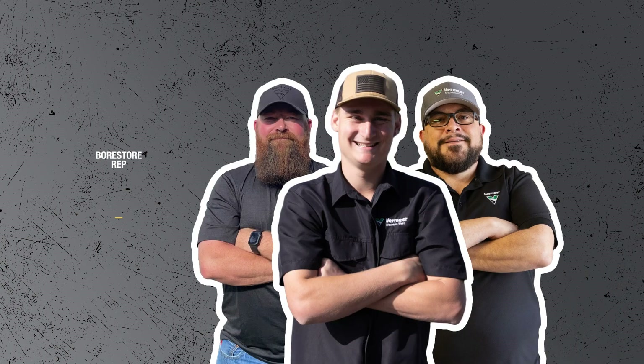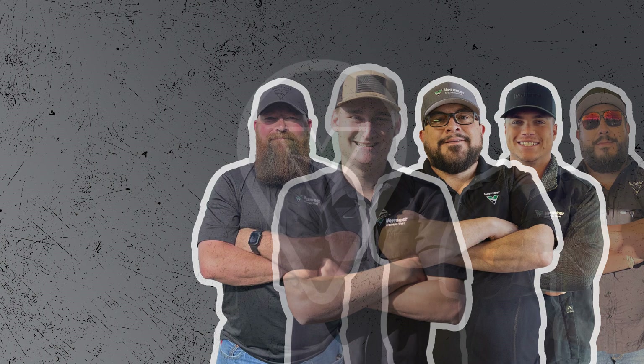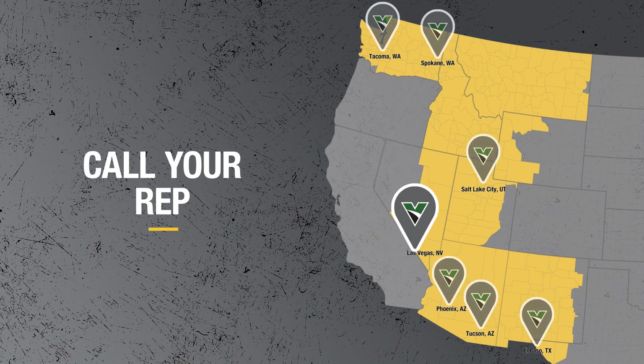The highly trained Vermeer Mountain West Boar Store Rep. Make the most of your next bore — call your Boar Store Rep.